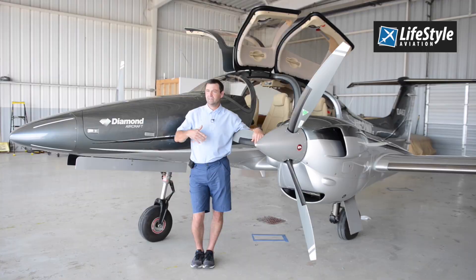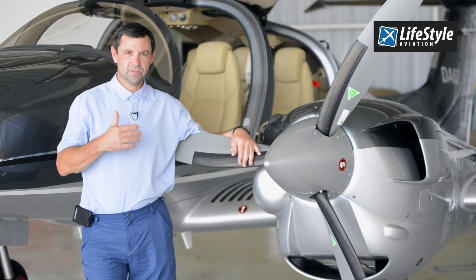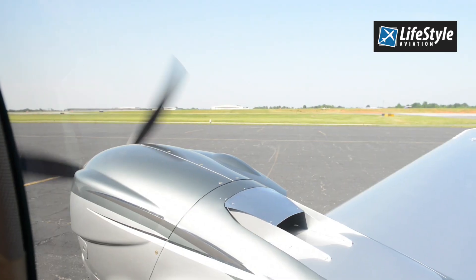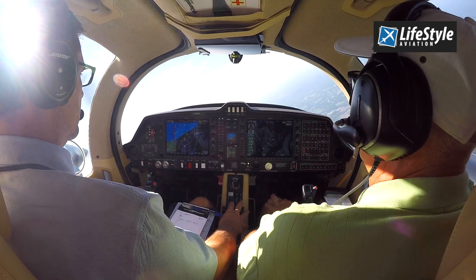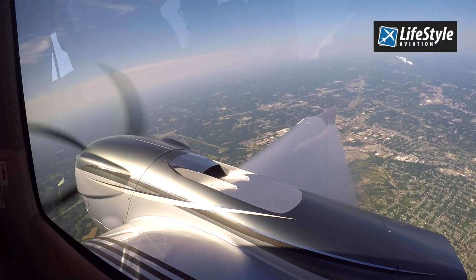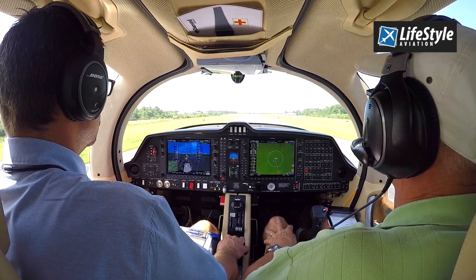The experience of buying it — talked to John, talked to several other people, they explained everything to me. A demo flight with Lifestyle, we made the deal with John, signed the contract, and from there on it was just waiting. But during that time the Lifestyle group was in touch with me and gave me updates. It was great.